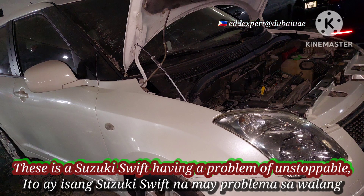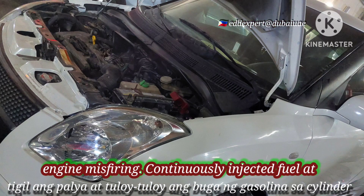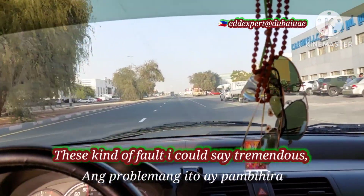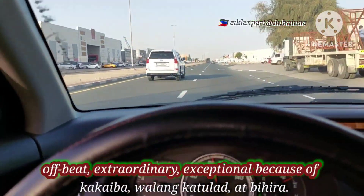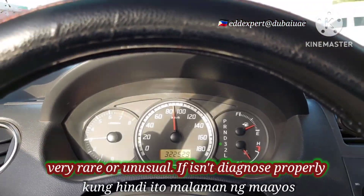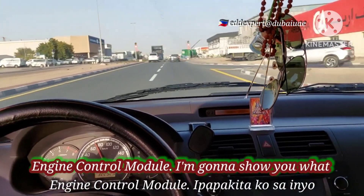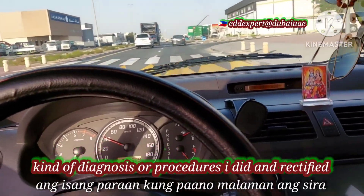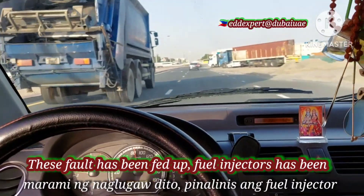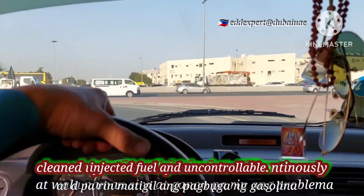This is a Suzuki Swift having a problem of unstoppable engine misfiring, continuously injecting fuel at one cylinder, flooding unburnt gases into the engine. This kind of fault is extraordinary and exceptional because it is very rare and unusual. If not diagnosed properly, it could be a defective ECM — the engine control module. The fuel injectors had been cleaned and were not defective, but the engine was still continuously injecting fuel uncontrollably.